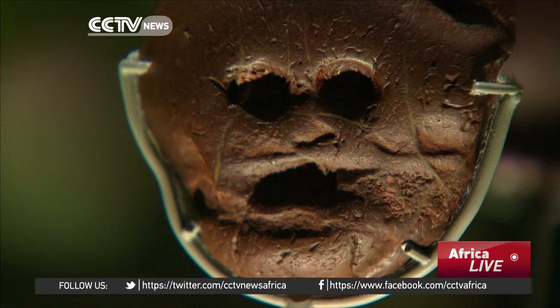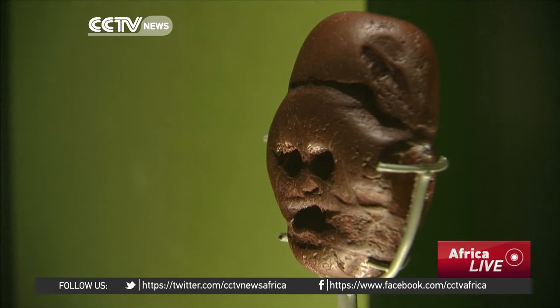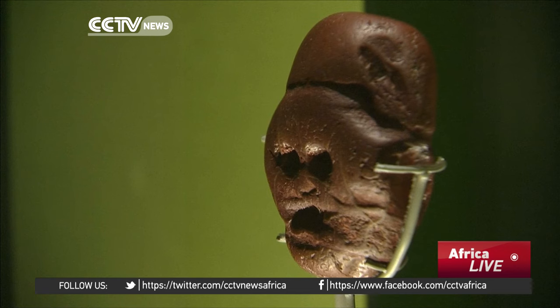The stone, found near some Australopithecus remains in the 1920s, fascinates archaeologists. Many say the pebble reveals that the early hominid had some sort of capacity for symbolic thinking, which was necessary for the development of art and language.